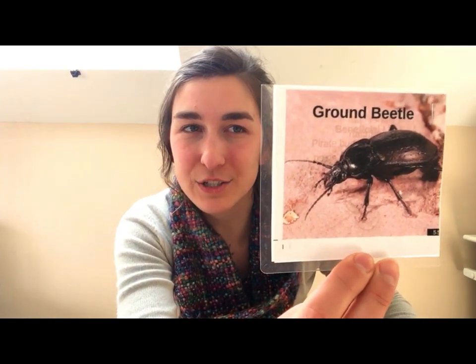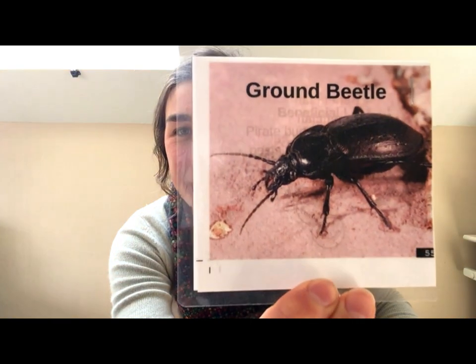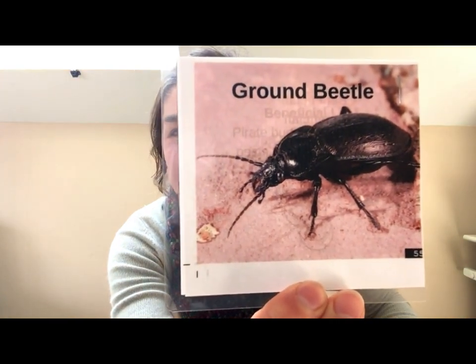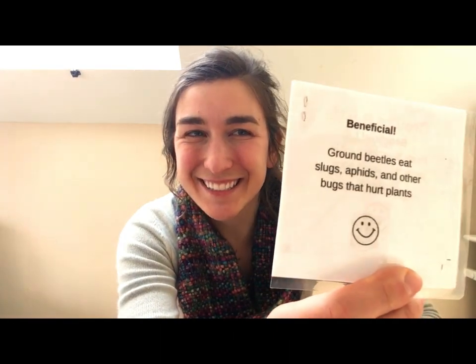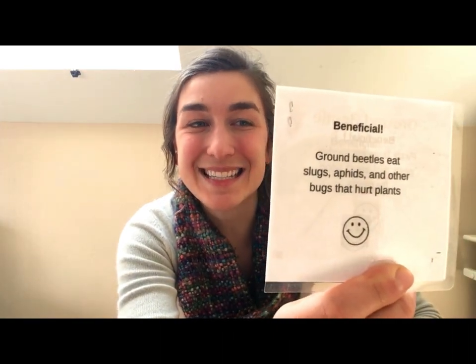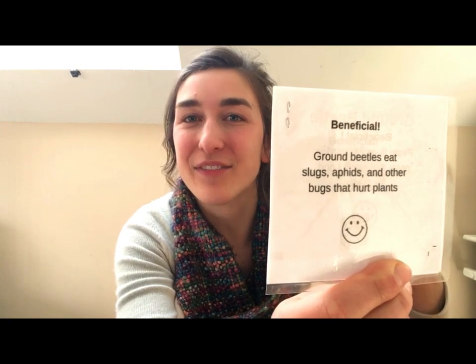How about a ground beetle? What do you think — beneficial or pest? The ground beetle is beneficial! Ground beetles can eat slugs, and slugs hurt plants because they eat a lot of the leaves of the plants.